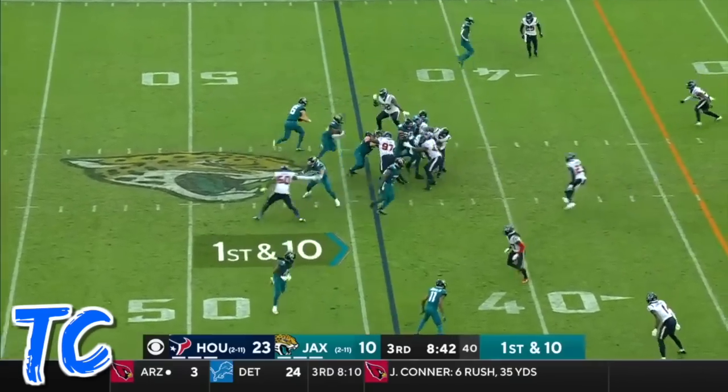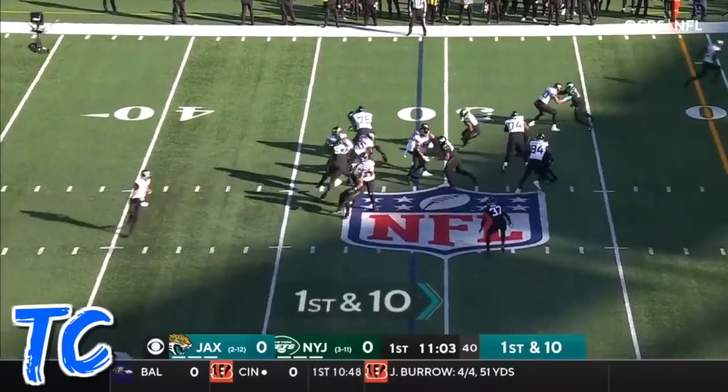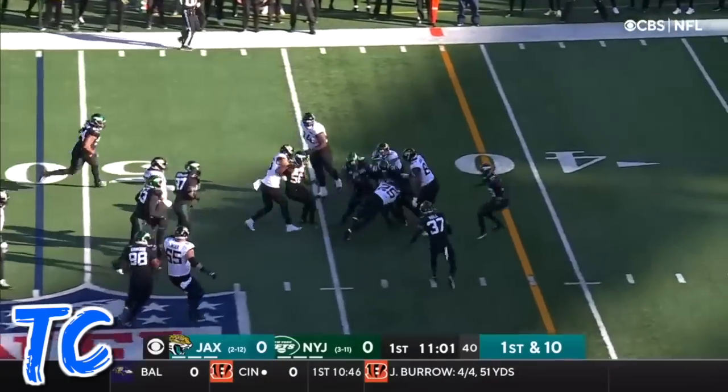On the field like a Marvin Jones. Robinson on the carry, right up the gut. Robinson first down run, breaking the initial tackle.